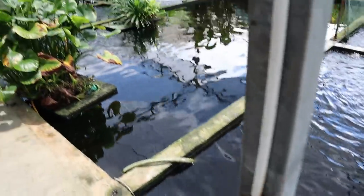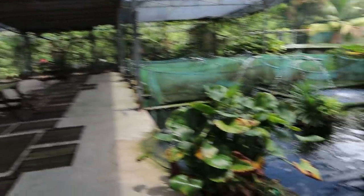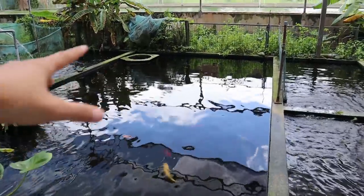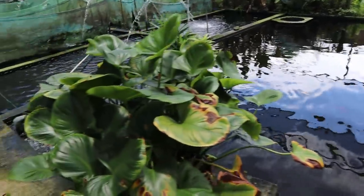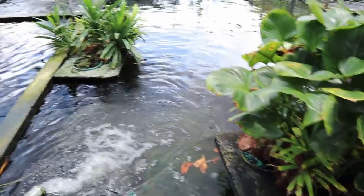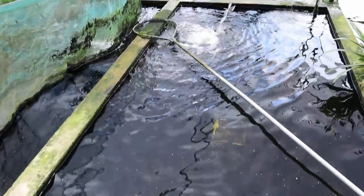There are a few more koi over here, some larger-sized ones, and I assure you later on in the video you'll see much more beautiful koi. And then here there's a couple more in the back — I think I scared them off a little earlier. I like this plant here.